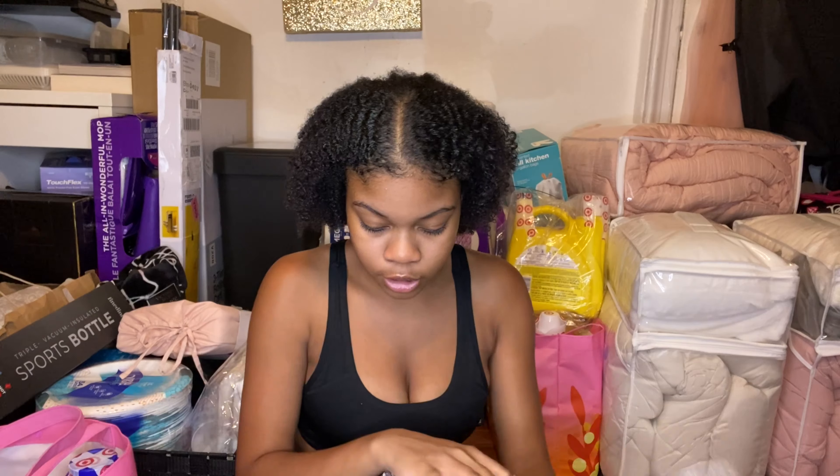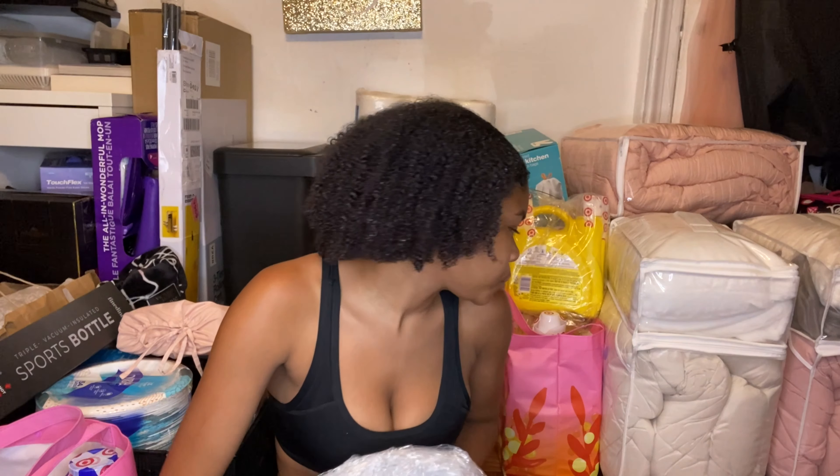This didn't come in a box — it came rolled up like a little egg. It's a memory foam topper for my bed, pretty sure it's Sealey brand, mostly from Target. I heard the dorm beds are really thin so I need all the comfort I can get if I'm sleeping here for a year.